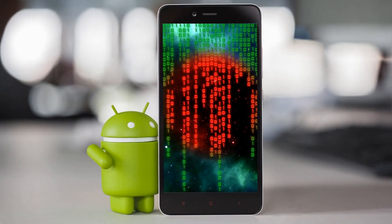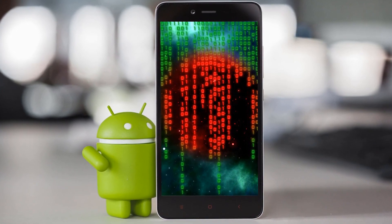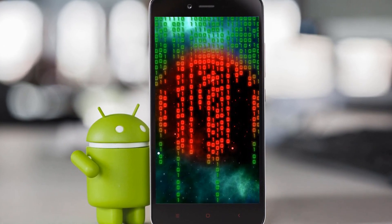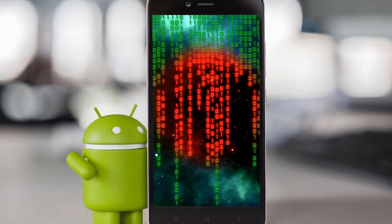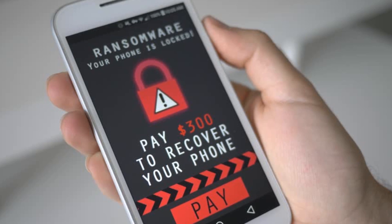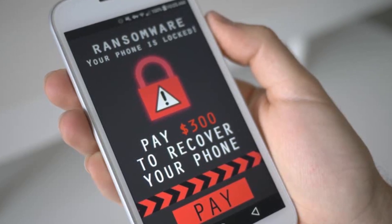For years now we've been drilling into people's minds the importance of antivirus software. But times are changing, and whereas previously many computing tasks took place on a desktop system, they now take place on a phone or tablet. Android viruses have hit the headlines before, leading users to think installing some sort of security software is a good idea. And it goes almost without saying, the more popular Android becomes, the more of a target it is for the bad guys.